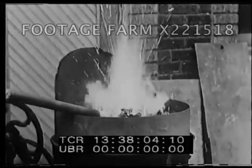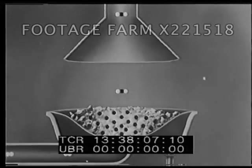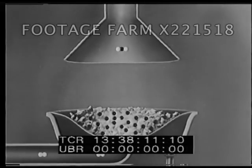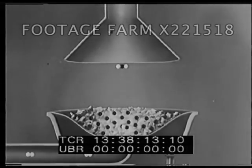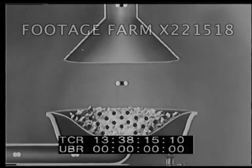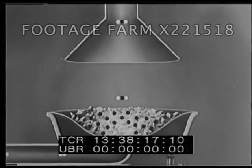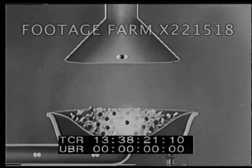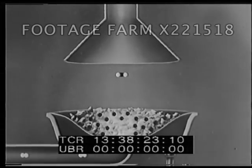When air is forced up through the hot coals of the forge, the oxygen of the air unites with the carbon of the coal. In this chemical reaction, heat is given off. It makes no difference whether the carbon is present in the form of coal, wood, oil, or gasoline.